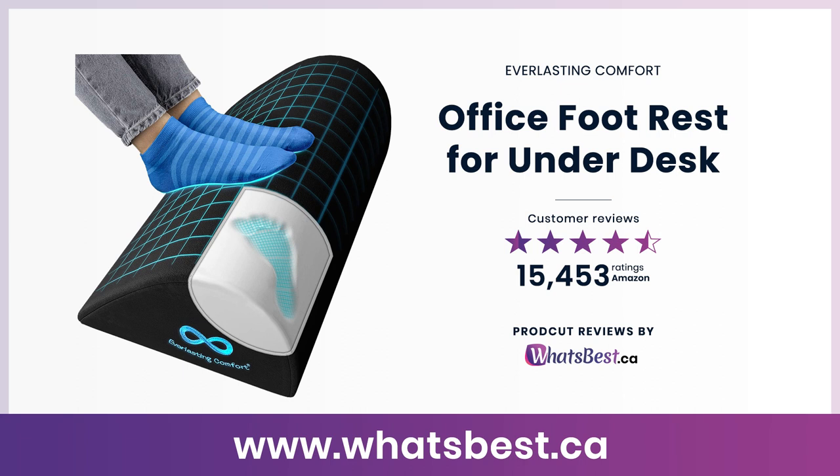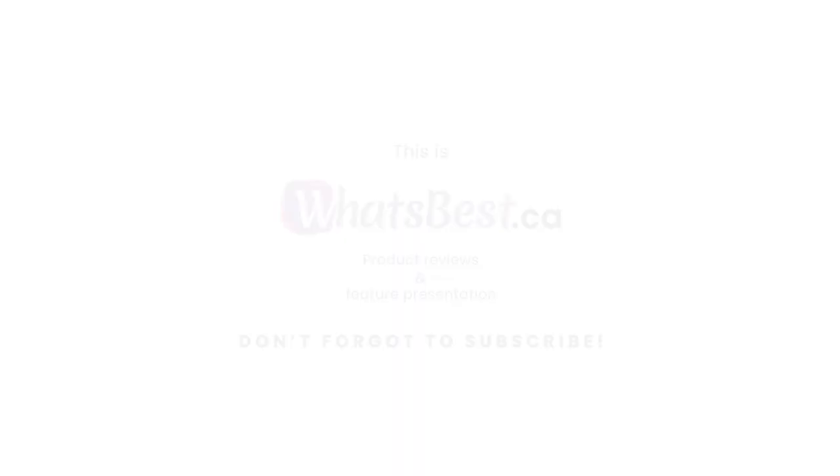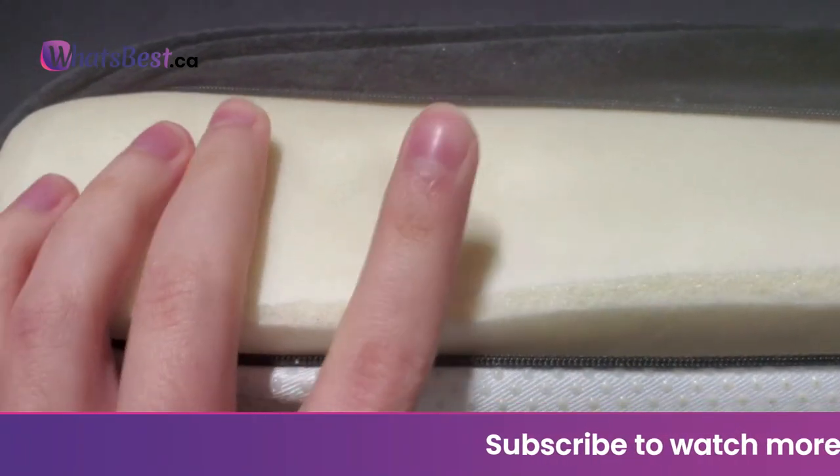Today we are giving you a closer look at the office footrest for under desk from Everlasting Comfort. This is what's best .ca product reviews and features presentation.